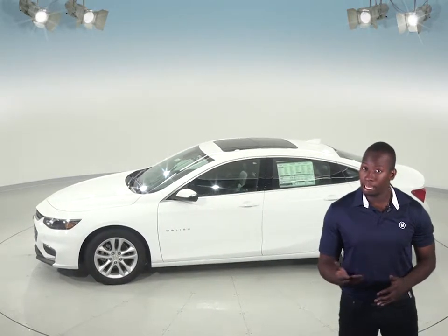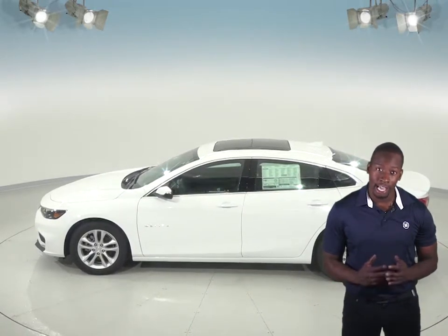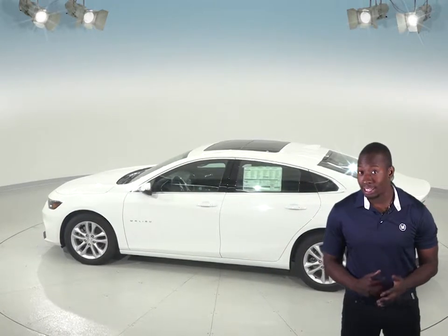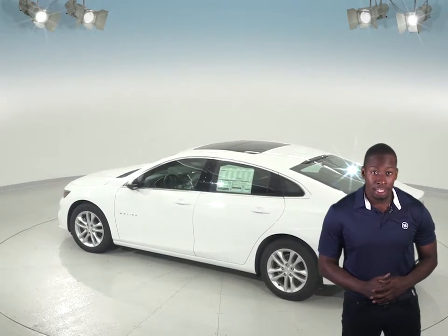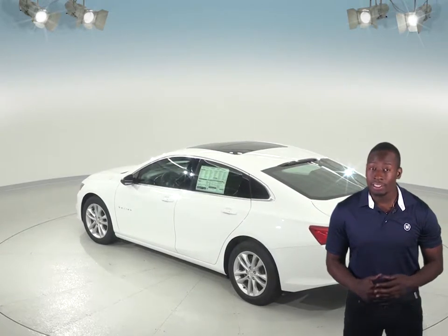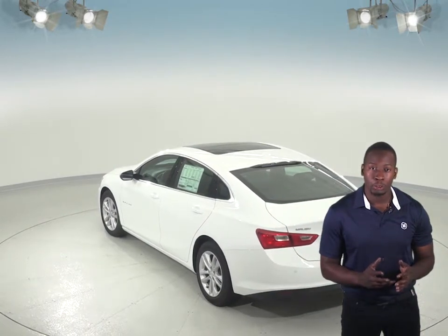To lower fuel costs and make buying fuel easier, the Chevrolet Malibu uses regular unleaded gasoline while the Toyota Camry XSE and XLE requires premium, which can cost 20 to 55 cents more per gallon. The Chevrolet Malibu also has 1.3 gallons more fuel capacity than the Toyota Camry's standard fuel tank for longer range between fill-ups.